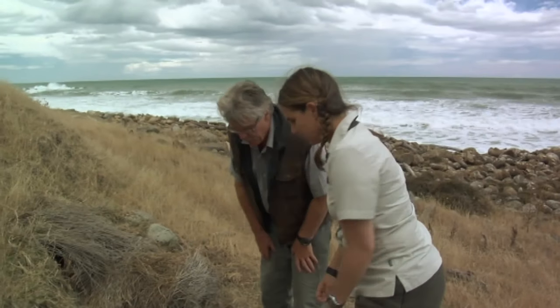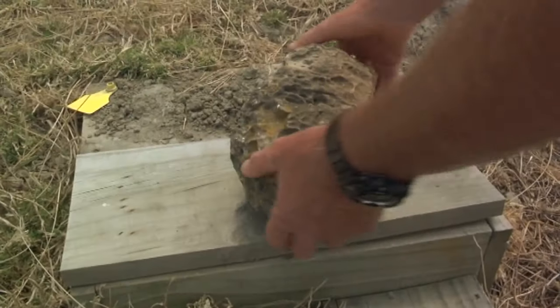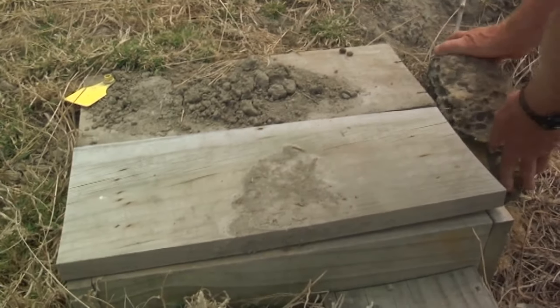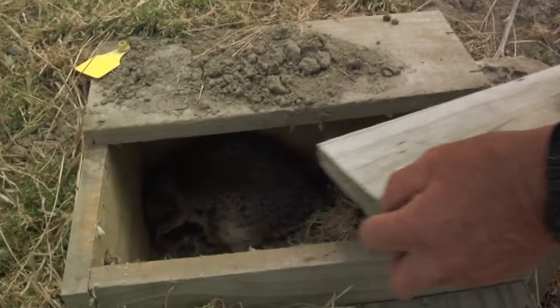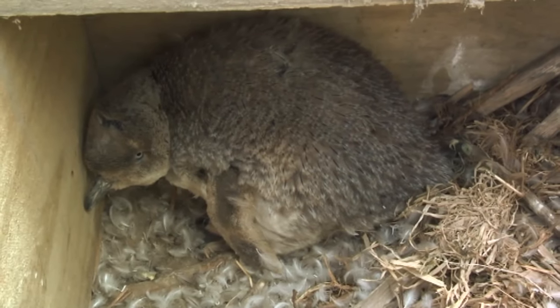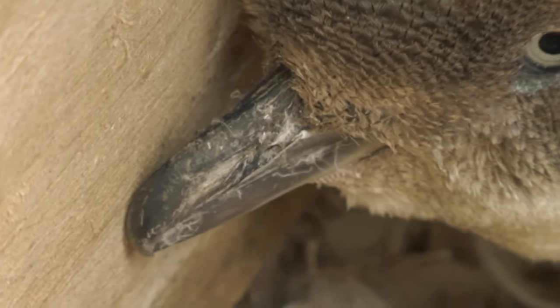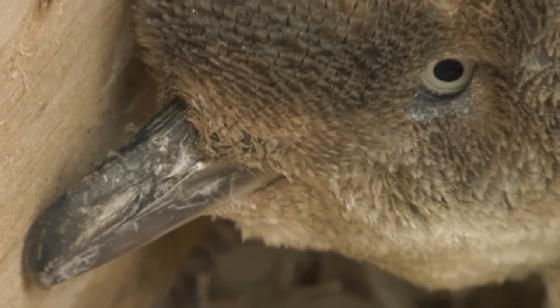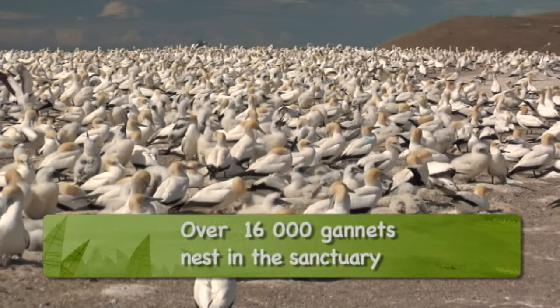This is a little penguin box that we made a couple of years ago, and it's one of about 150 that we have scattered around the coast. Let's have a look — he's molting. We're trying to restore the seabird communities along this coast so that along these coastal faces here we end up with literally thousands of seabirds coming in every year.